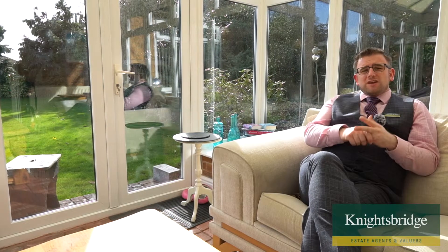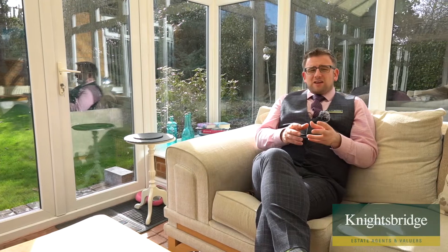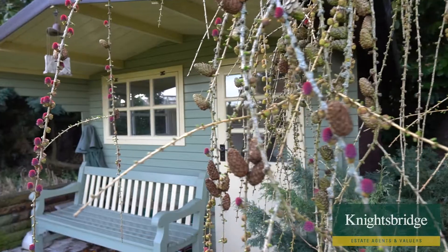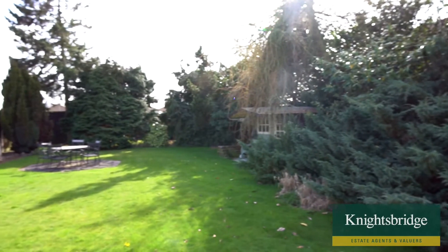So we have the entrance vestibule, that gorgeous entrance hallway which leads into that lovely kitchen with the solid wood worktops. You've got two great double-sized bedrooms, a gorgeous family bathroom with a beautiful deep bath, a separate shower room, a dining area leading on to the living room, which in turn comes through to this beautiful space. Even on a cold March day this is still a gorgeous warm room that really attracts the sun.